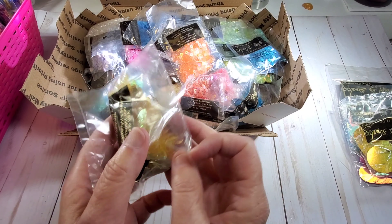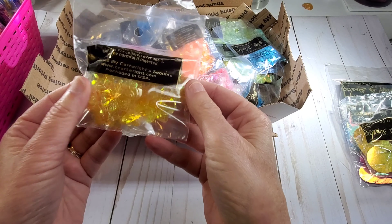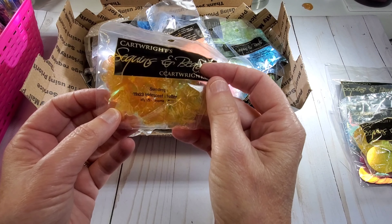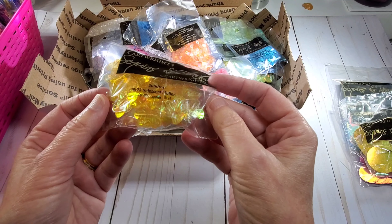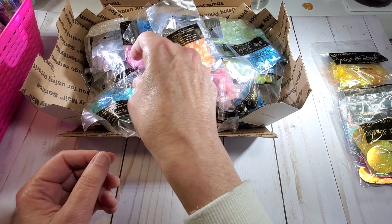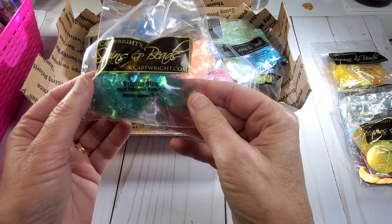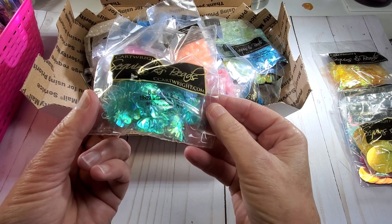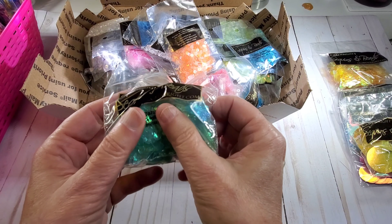Look at these — I ordered these butterflies. These are Sun Drop iridescent butterflies. And I ordered them in blue — Bahama Blue butterflies. I can't wait to do some summer projects with these!